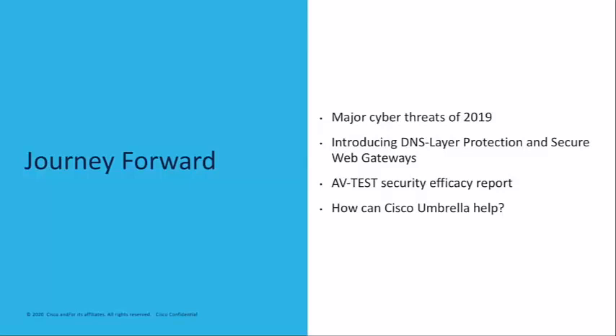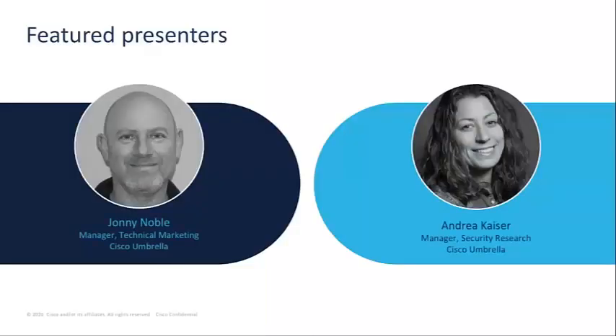This is an interactive session, so please feel free to post questions in the chat room. My name is Andrea Kaiser, and I'm within security research at Cisco Umbrella. And I'm Johnny Noble, and I manage a team of technical marketing engineers also at Cisco Umbrella.